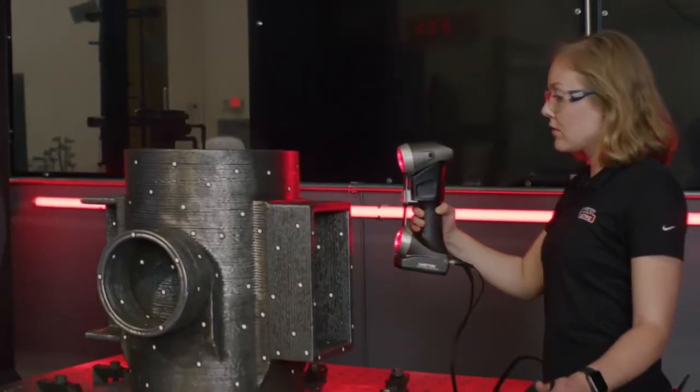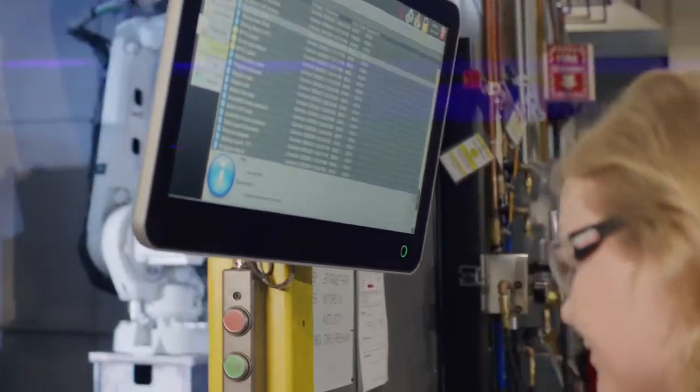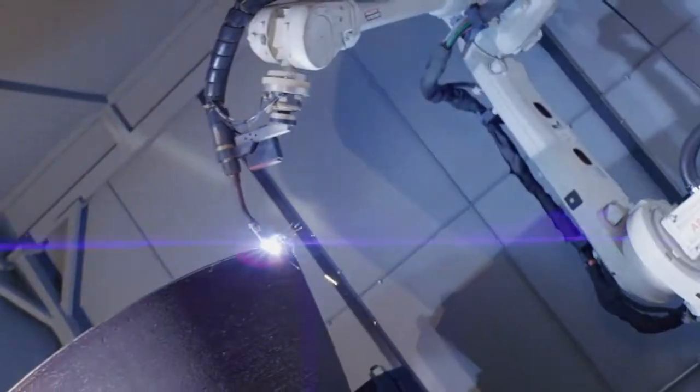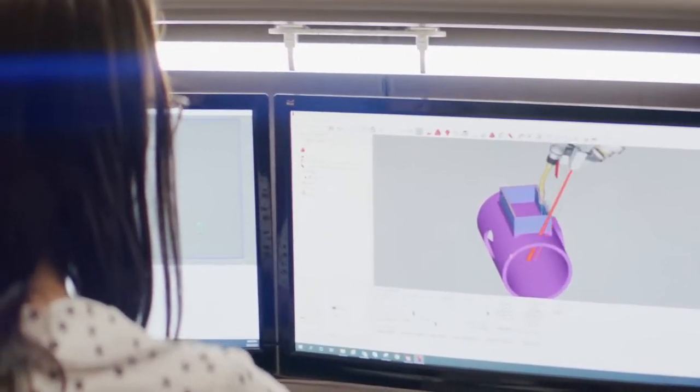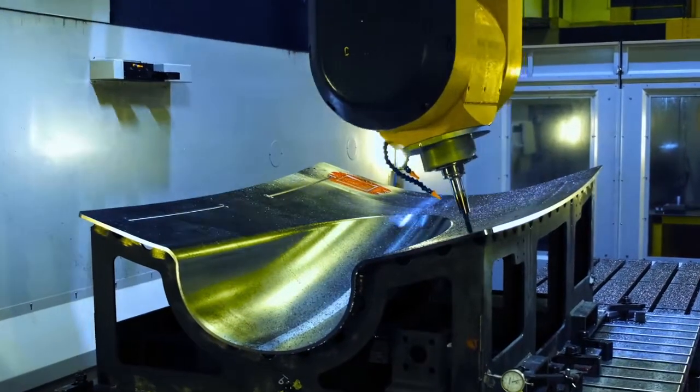Lincoln Electric Additive Solutions has a number of advantages over our competitors. We make our own wire, our own power sources, our own torches and wire feeders, and our own robotic systems. We even make the software Sculprint OS. We have extensive CNC capabilities to deliver finished machined components and even sub-assemblies, with our facility in Detroit, Michigan. And that is all backed by Lincoln's 126 years of welding experience.